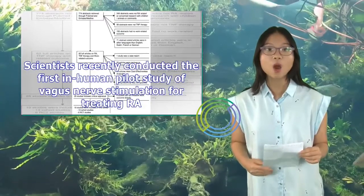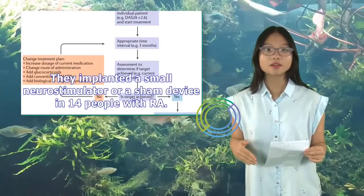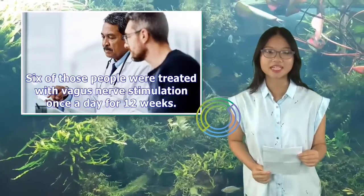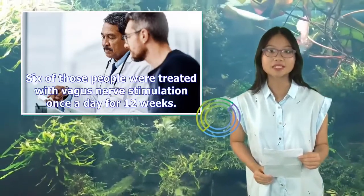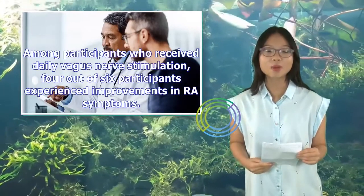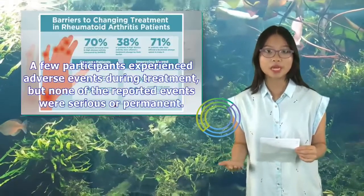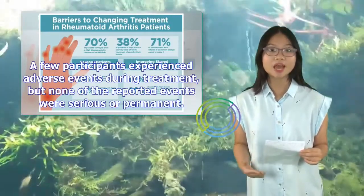Scientists recently conducted the first in-human pilot study of vagus nerve stimulation for treating RA. They implanted a small neurostimulator or a sham device in 14 people with RA. Six of those people were treated with vagus nerve stimulation once a day for 12 weeks. Among participants who received daily vagus nerve stimulation, four out of six experienced improvements in RA symptoms. A few participants experienced adverse events during treatment, but none of the reported events were serious or permanent.